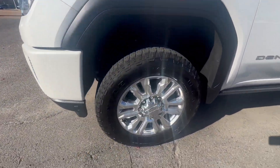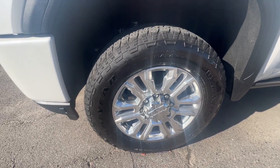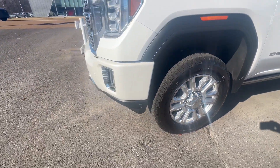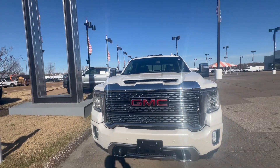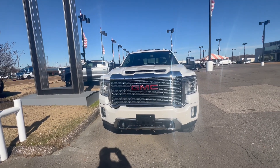Check out that wheel, guys. That's beautiful — beautiful 20s. And look at this front end, that is beautiful, with your sensors on the front.